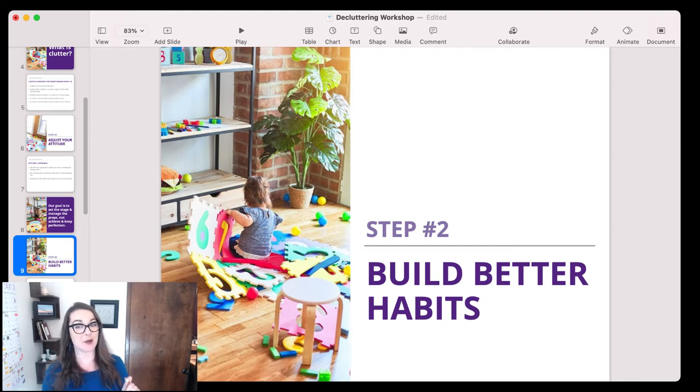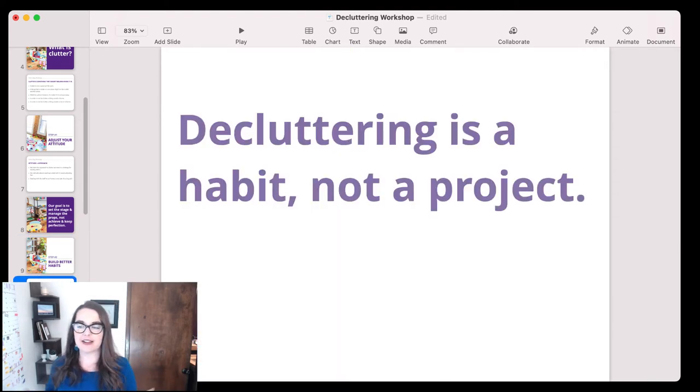So to do that, we go to step two — the B of decluttering: build better habits. We tend to think of decluttering as a project, something that we have to get done and then it's done, and we can move forward with life from this blissful state of clutterless homes. But if we are living a family life, an active life in our home, decluttering needs to be a habit for us, not a project.